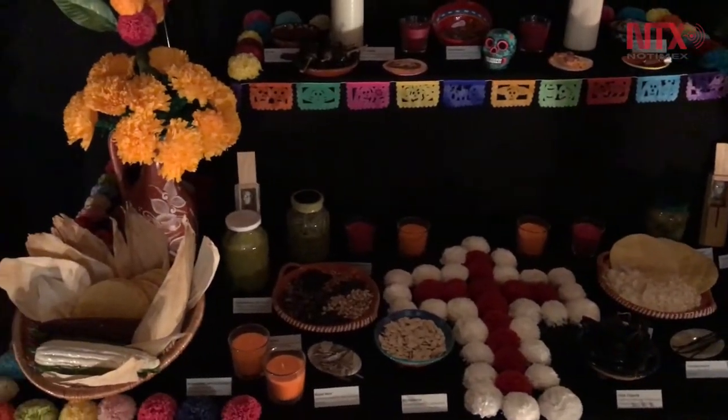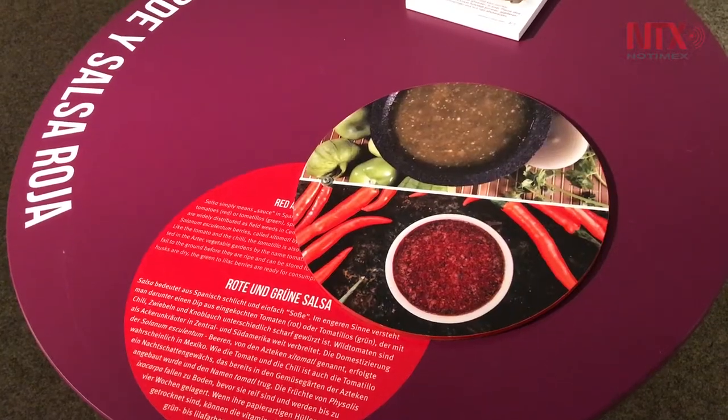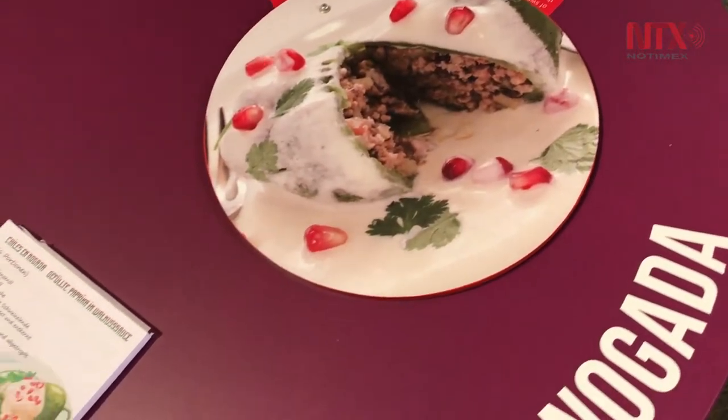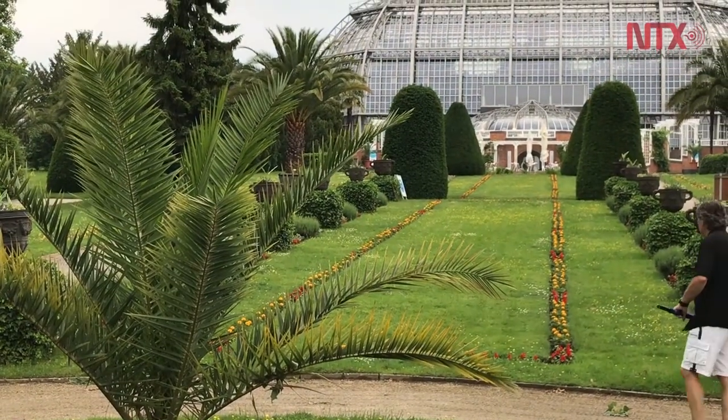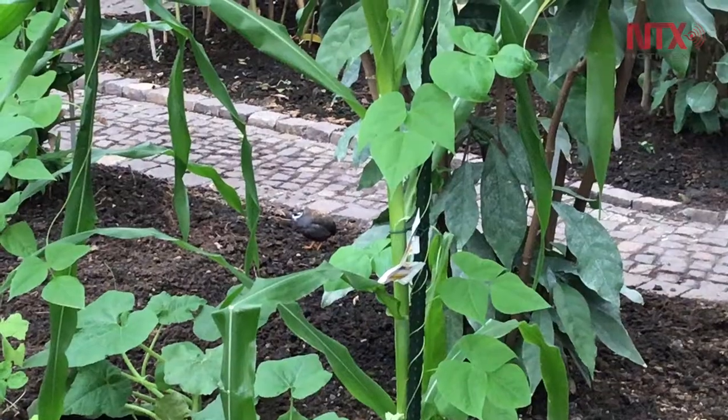A number of workshops and conferences will take place as part of the exhibition. An interactive section allows visitors to take home Mexican recipes written in German. Afterwards, visitors go to the Botanical Gardens greenhouses, where they can see Mexican plants in their natural state.